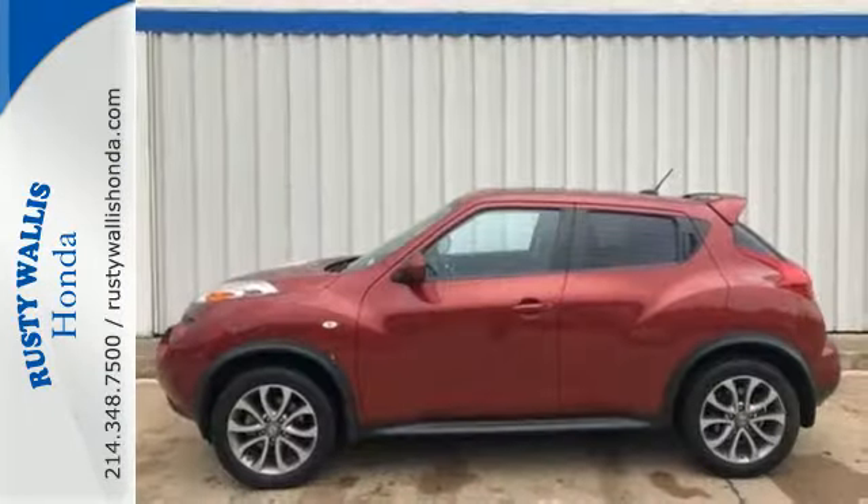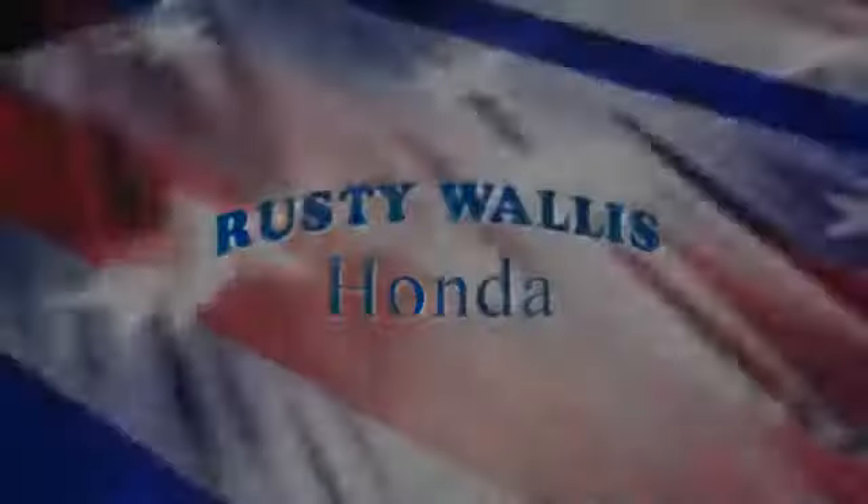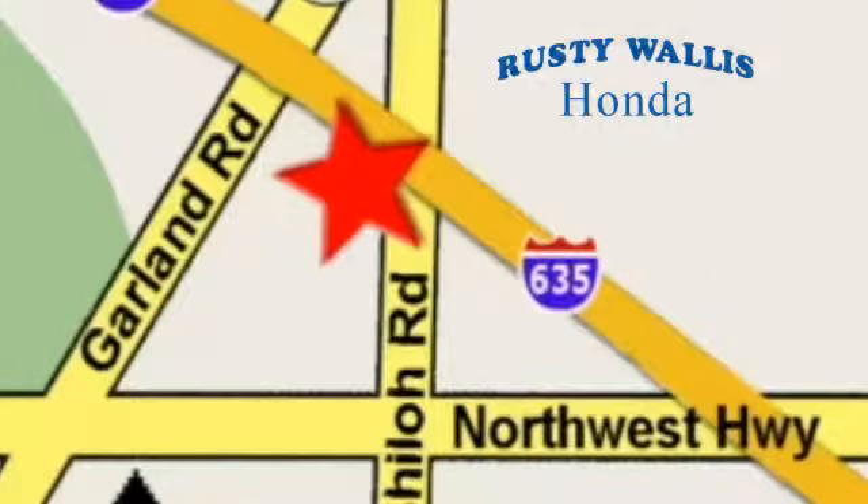Step away from the mundane and get into the Juke today — you'll be impressed. At Rusty Wallace Honda, our primary goal is to satisfy our customers. Stop in today; we're easy to find, just off I-635 at Shiloh Road.